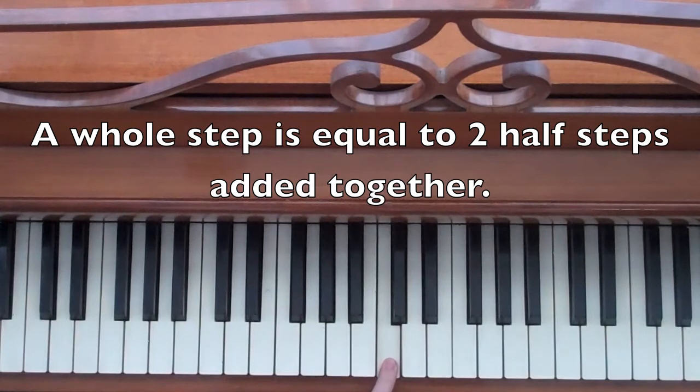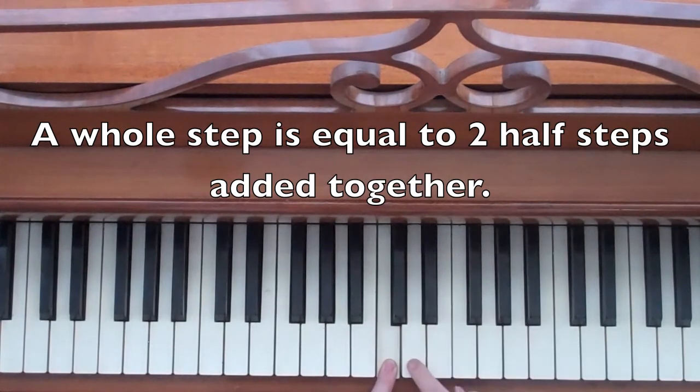So if I play this note here and I want to go up a whole step, I just have to add two half steps. Here's one half step, here's the other half step. That's a whole step up.